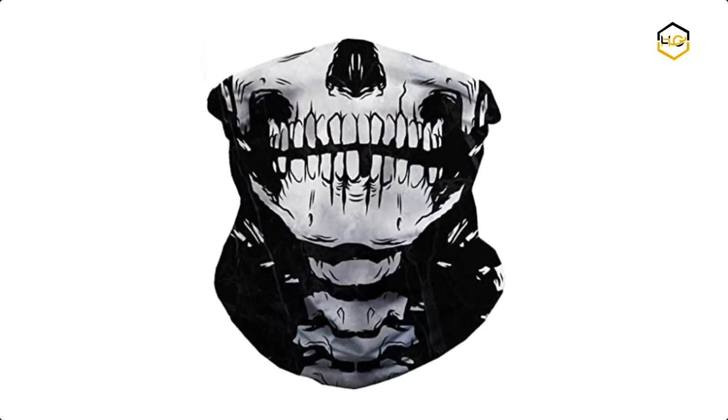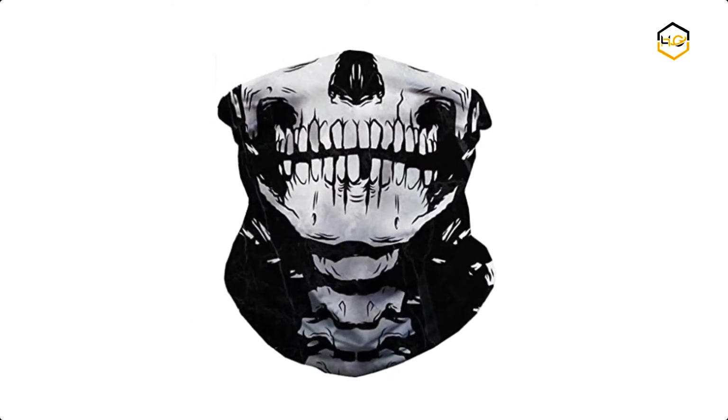Hey guys, in today's video you'll be checking out some of the best Halloween masks available in the market. We have combined them according to their quality, capacity, price, user satisfaction, and ease of use.